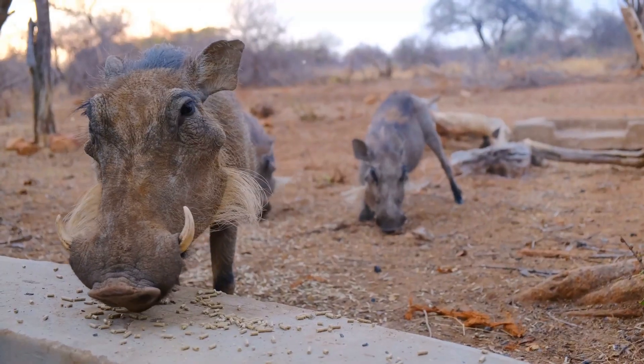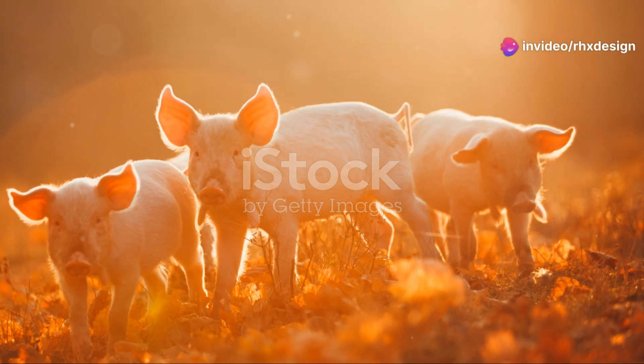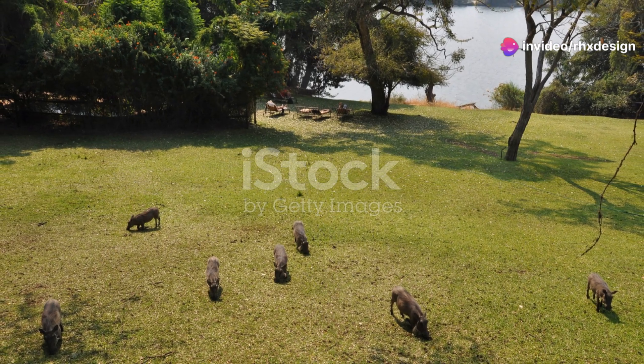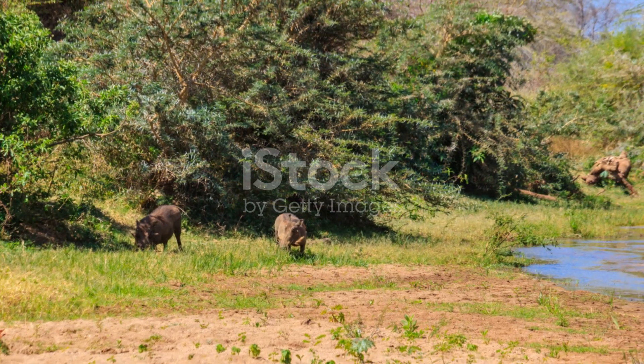Here's a fun fact: warthogs are super social animals. They love hanging out in groups, which are called sounders. In a sounder, you'll find moms, dads, and all their little piglets living together. It's like their own little community.